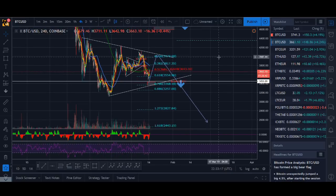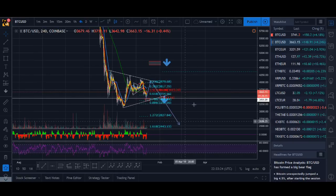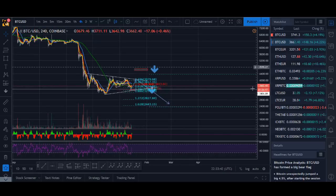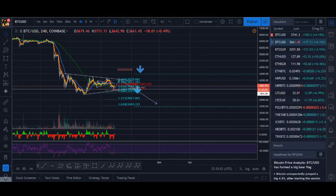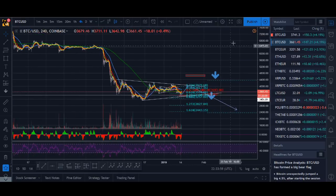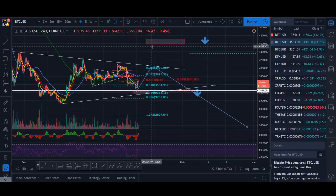No one knows where Bitcoin will bottom — those are just my thoughts. Another scenario is we could have an A, B, C, D corrective pattern with two waves up. A third scenario, which I don't think is that likely, is we go right up to that level and then crash down. I'm on a different TradingView account here so I haven't got those levels drawn out on this account.